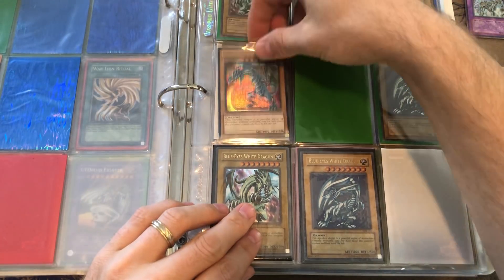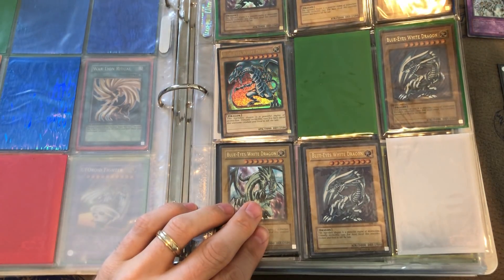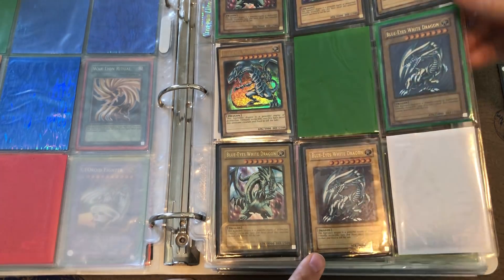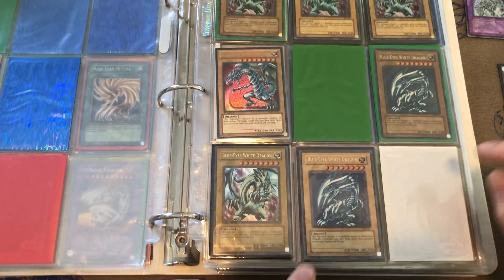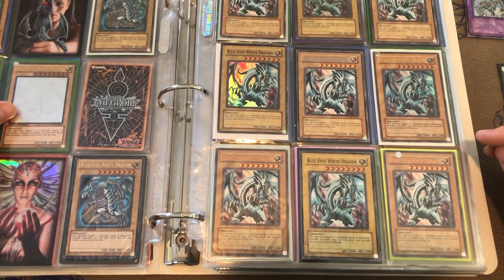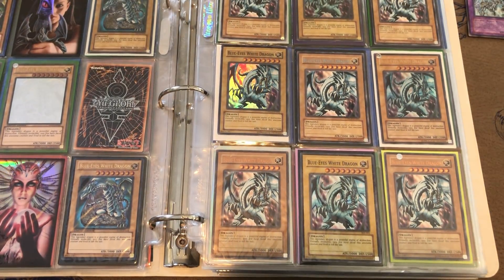We've also got some BPT Blue Eyes, and I think there's an FL1 — yes, unlimited, which is still awesome. It's really dark compared to the unlimited one — I like that a lot. There's a lot more Blue Eyes, and there's a Ghost Rare over here, which is always nice. Let me move the binder into a better spot so you guys can see the opposite page.